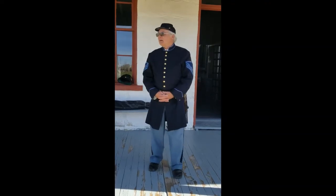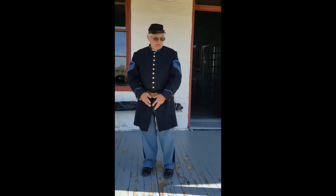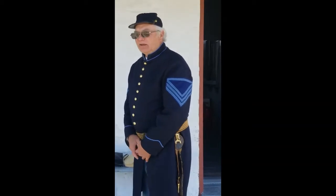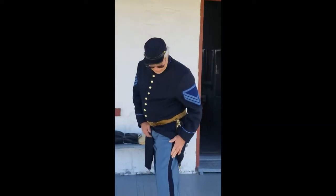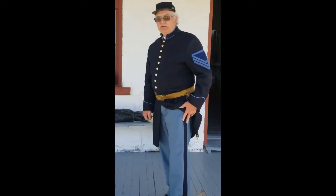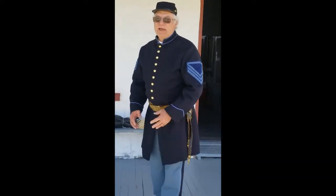I am dressed as a sergeant. You can see here on my sleeve there are three stripes, which indicate I'm a sergeant. The stripe over the top indicates I'm a commissary sergeant. And then on the uniform later, they added this dark blue stripe — that's an early uniform because the dark blue would fade very badly.